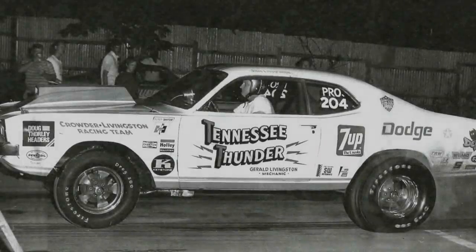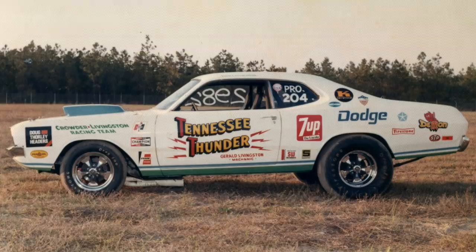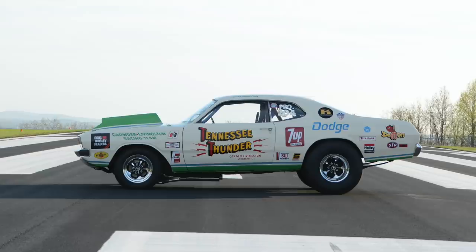On this episode of Hot Rod Hoarders, we're featuring a Sox & Martin built Dodge Demon drag car. It only raced for one season and was put away in the shed until 1985. It went missing for almost 30 years before the grandson of the original owner bought it back and restored it to its former glory.